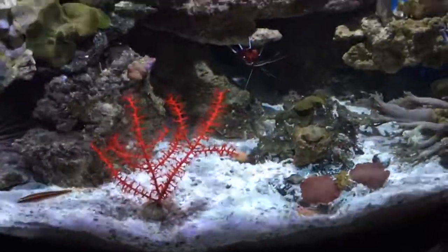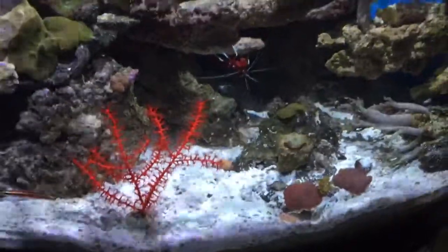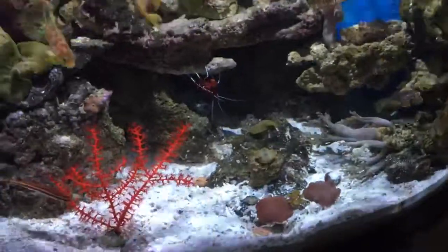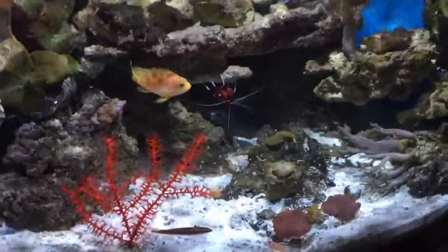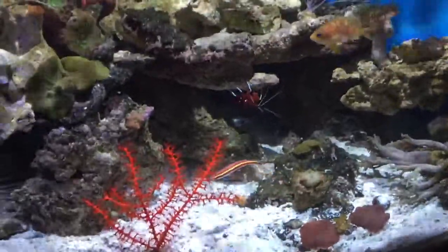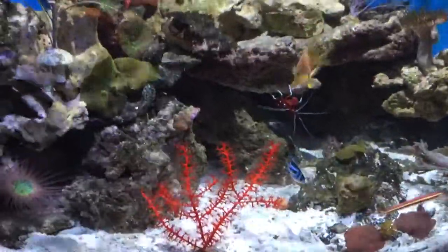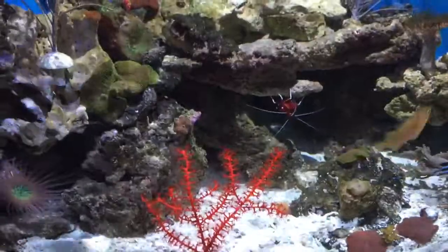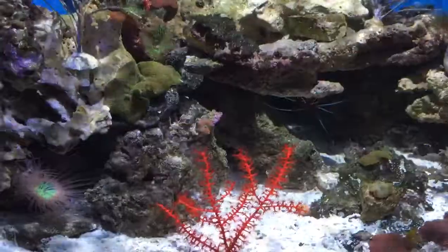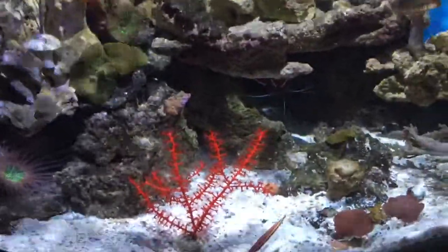Hey guys, this is my 13th update on my Ocrayon 54 corner tank. A few changes have happened since my last video. Mainly, my seahorse collection slowly perished due to something I did wrong in my tank. I was trying to do some vodka dosing and I was supposed to put 0.2 ml in my tank, but I was actually doing 2 ml.